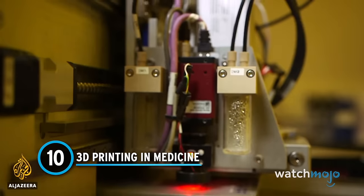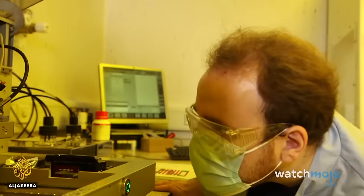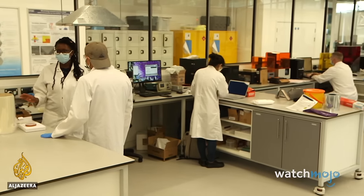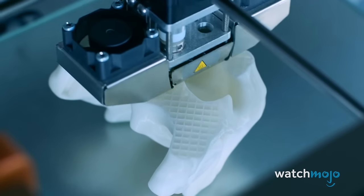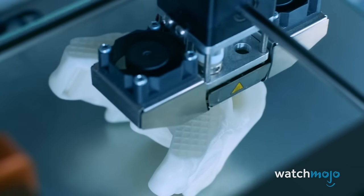Number 10: 3D printing in medicine. The research going on in this lab could improve life for hundreds of thousands of people. The utilization of 3D printing technology has been a transformative breakthrough. This innovation allows for the creation of patient-specific implants, prosthetics, and anatomical models, revolutionizing surgical planning and interventions.